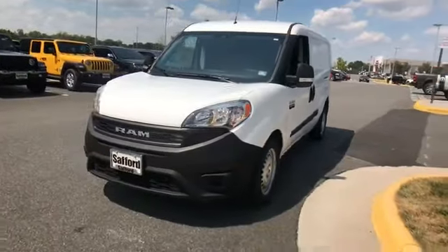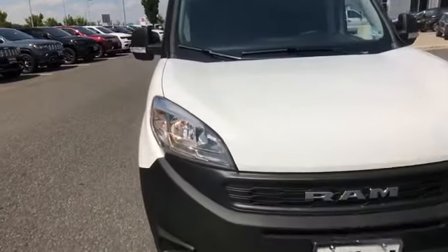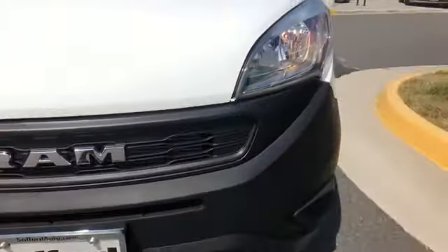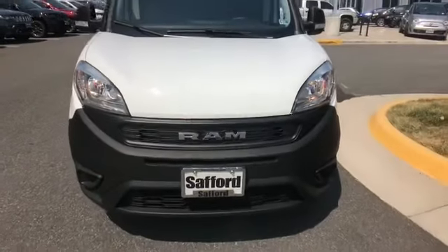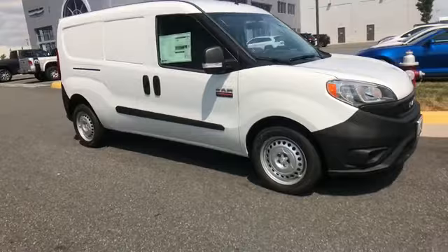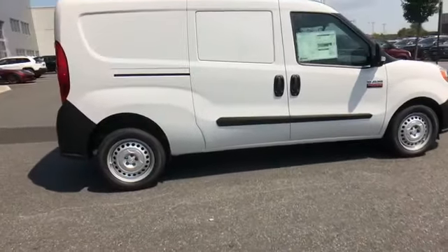2019 Ram Promaster City Cargo Van. It's equipped with many extra conveniences right at your fingertips, including Backup Camera, Bluetooth, Brake Assist, Keyless Entry, Front Bucket Seats, Engine Immobilizer, Auxiliary Input, and Stability Control.